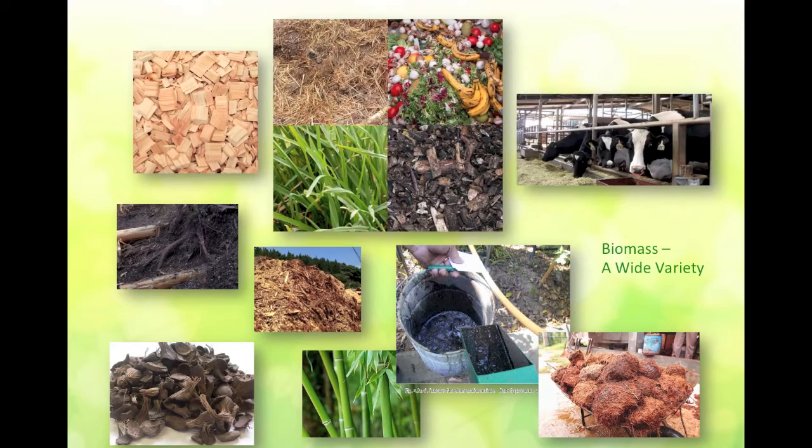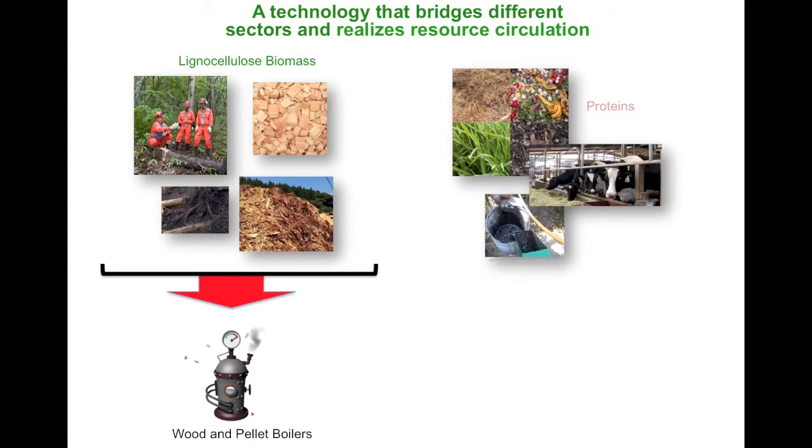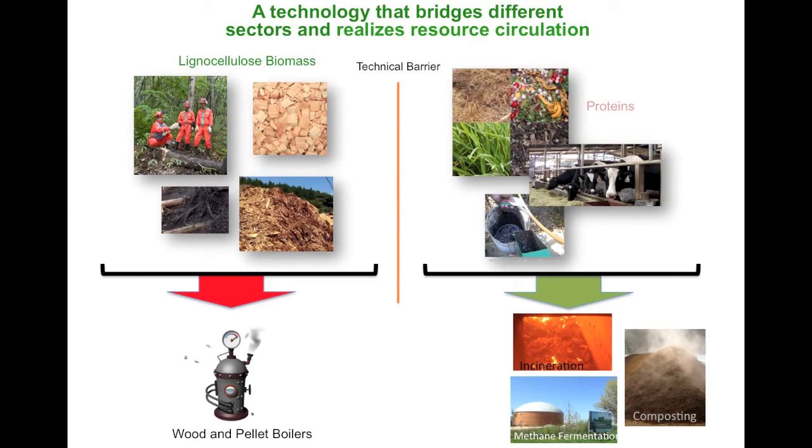Biomass refers to organic resources that are abundant in both nature and our living environment. Usually, woody biomass or lignocellulosic biomass are dried for thermal conversion into electricity and heat, for example by boilers and gas fires. On the other hand, protein and water-rich biomass such as manure, agricultural and food waste are often converted into compost or energy through biological processes such as fermentation. These two groups were separated by characteristics and the technology that processed them — one for dry biomass and another for wet feedstock — making it difficult to truly integrate as a single system.